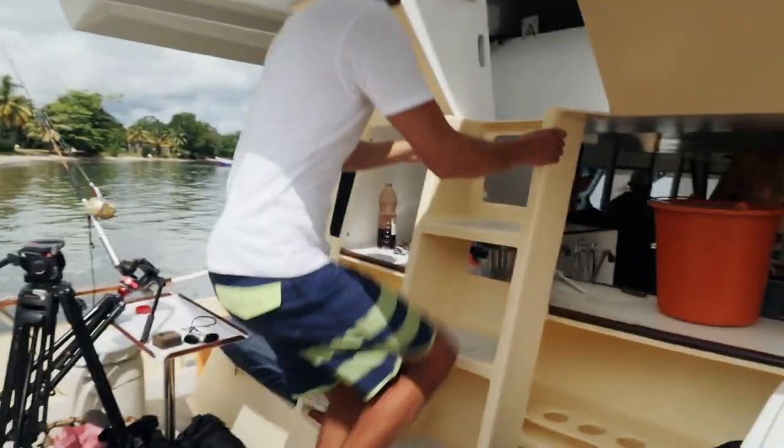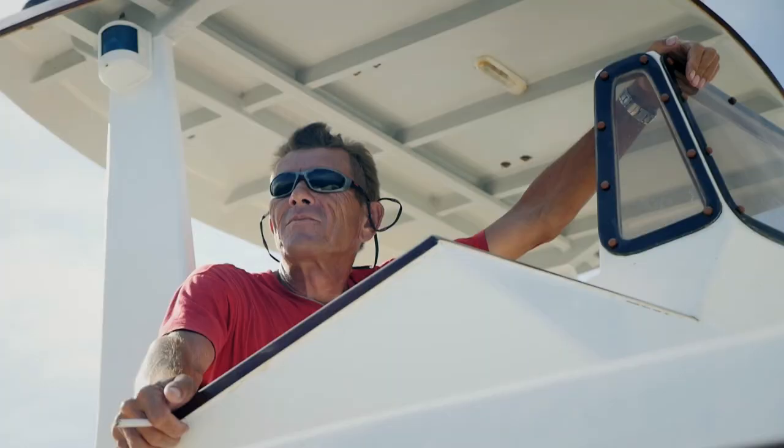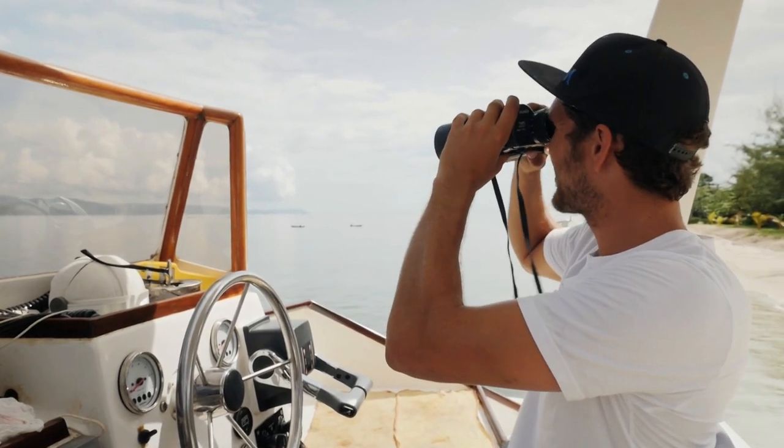We come up here, this is the captain's seat, the cockpit — it's where Twiggy goes and checks the waves like this. That's our boat. Without this boat I think this trip wouldn't have been possible, so survival step number one is this boat.